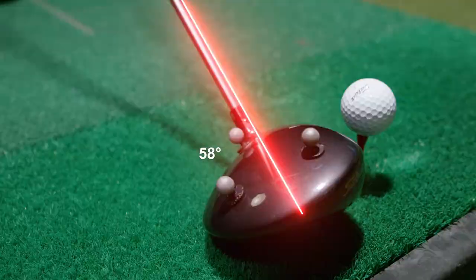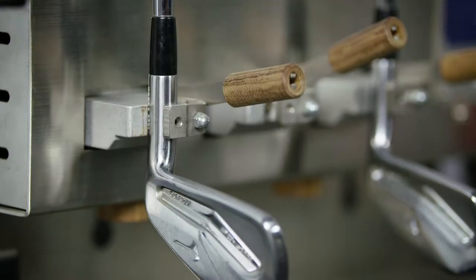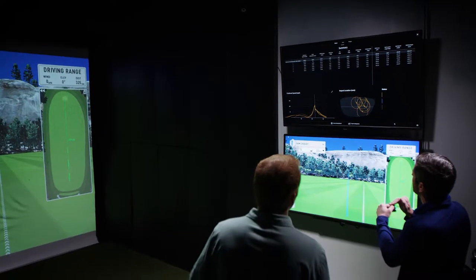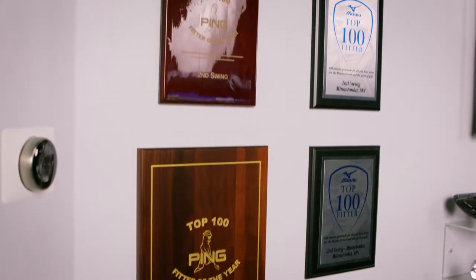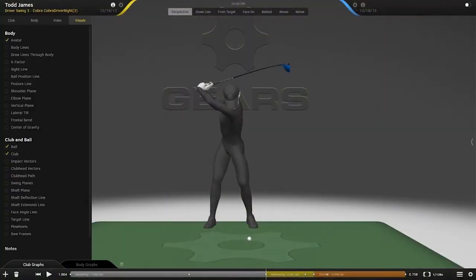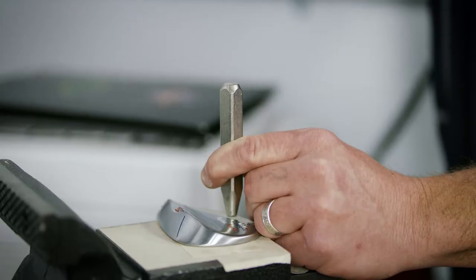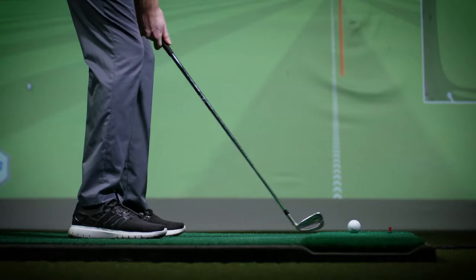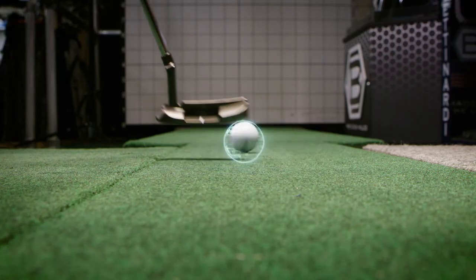Want your club to be the perfect fit as well? We have you covered. Our customization experts are able to take any club and make it as unique as your game. Our custom fitting process is second to none, with awards from major manufacturers to prove it. Every person is unique, and our experts will help you find the perfect club to help lower your handicap. From stamping, to changing loft, lie, grip, and length, we can do it all. We take pride in making sure you're swinging the right club for you.